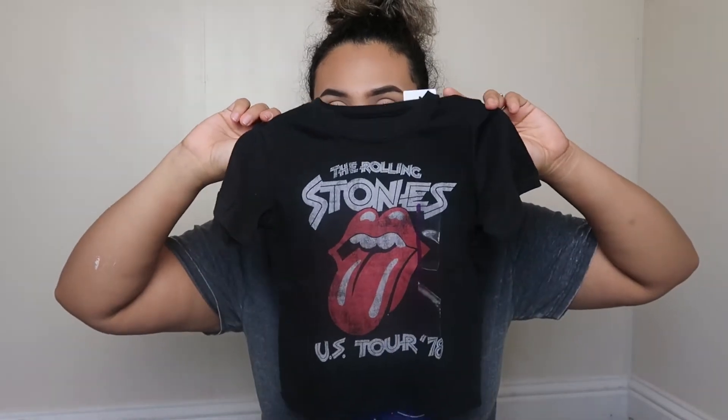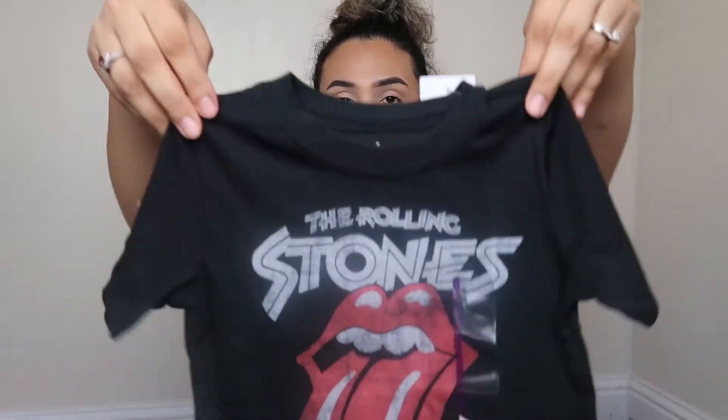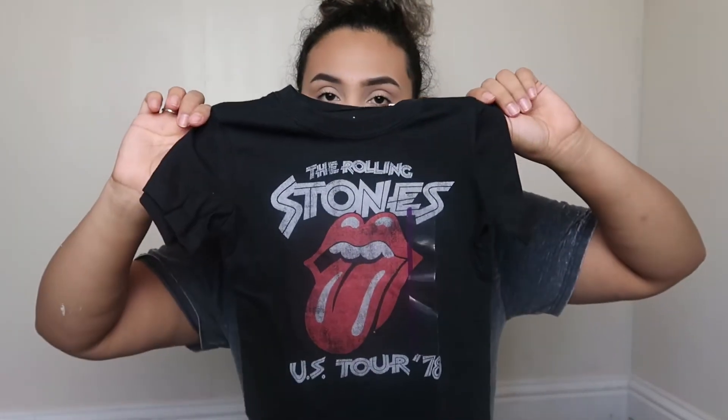If you like graphic tees or band tees, Target is the place to go. The shirt I'm wearing I actually got from Target in the men's section, and they're bringing more to the women's section too. I got my son the Rolling Stones one, and they also have matching adult versions — which is great if you like to match. It was $8.99. They have Rolling Stones, Johnny Cash, Guns N' Roses, AC/DC — a lot of options.